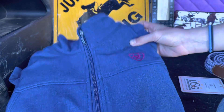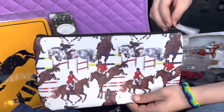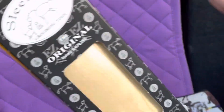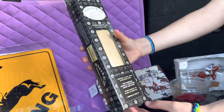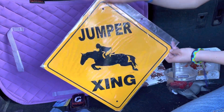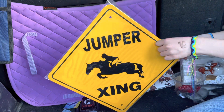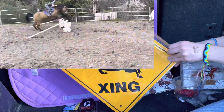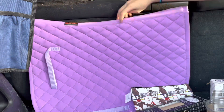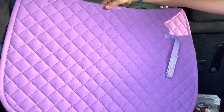For clothes, I got this Ariat soft shell jacket. I also got this English belt pencil case, just for school supplies like pencils and whatnot. I got a grooming shedding brush because I unfortunately didn't have one. Then I got this Jumpers Crossing sign for my room — if you didn't know, I jump. And the last thing, as a gift from one of my friends, is a saddle pad.